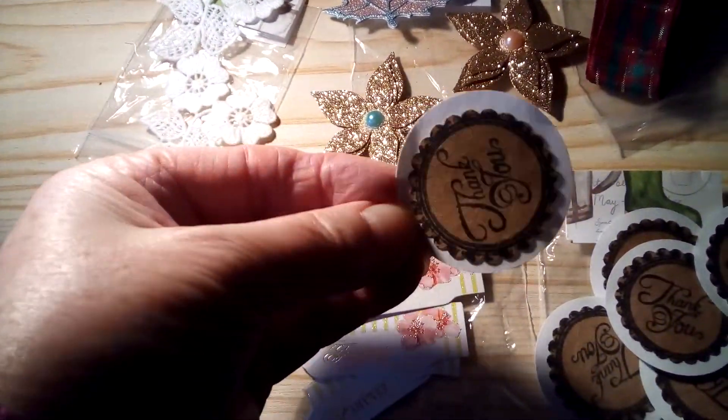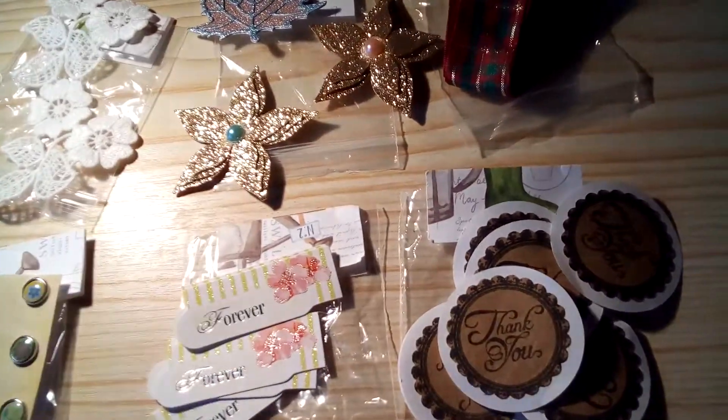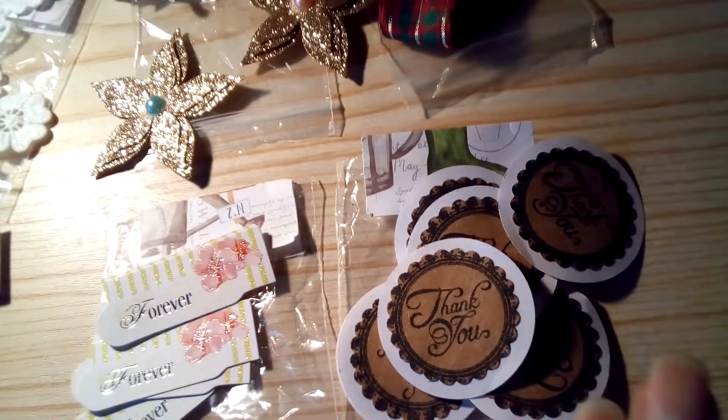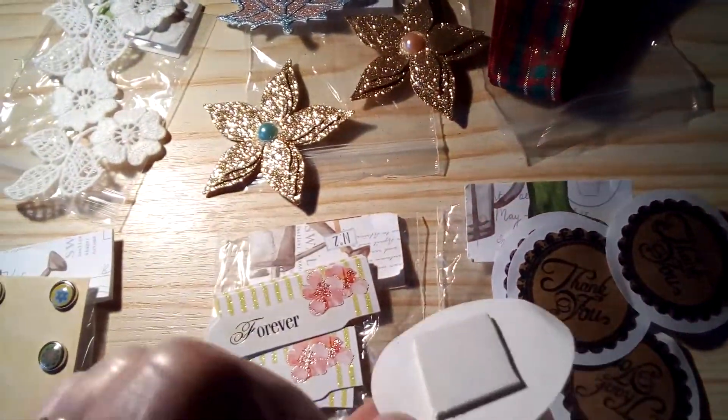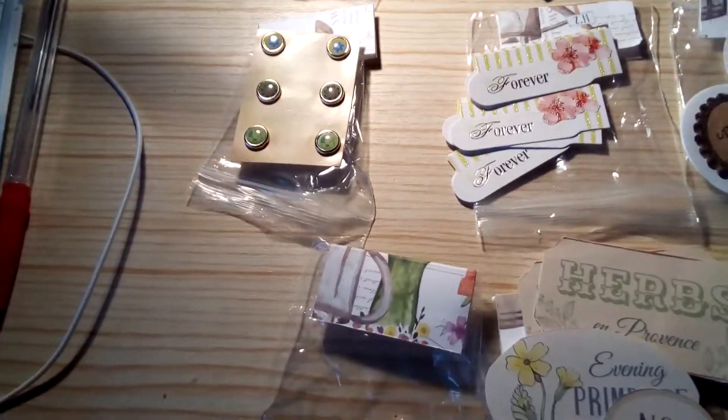These say 'thank you' — if I put it around the right way you can see. Sorry about the shadow from my lamp. She's also put some sticky pads on the back so they're ready to use.